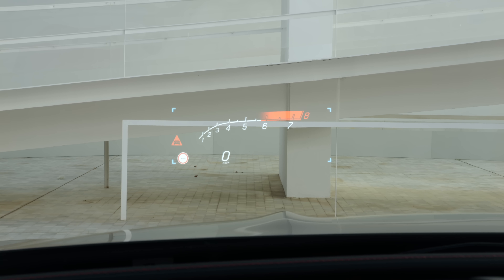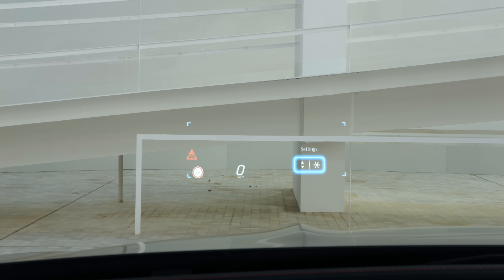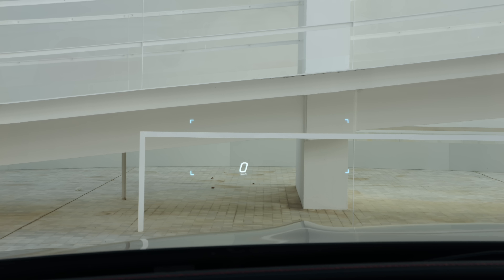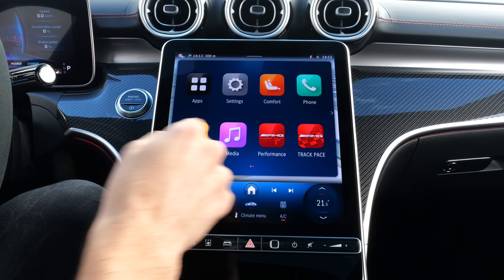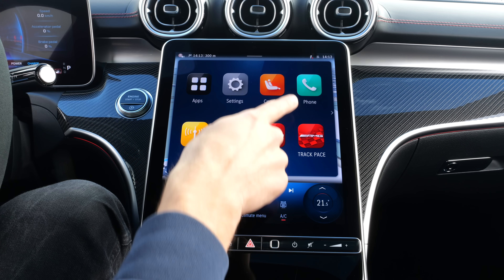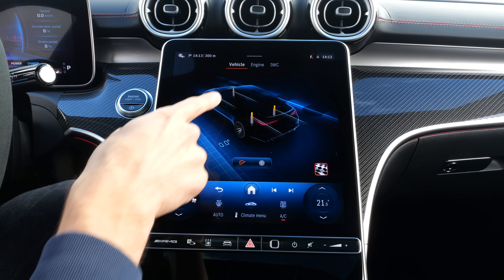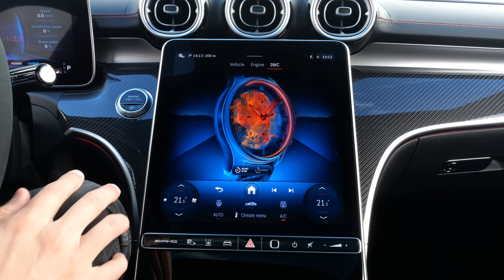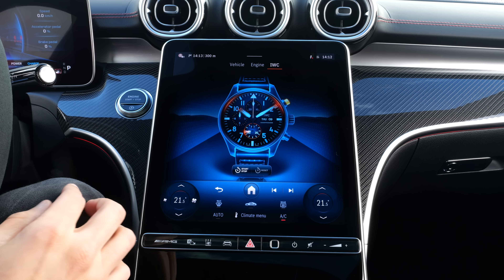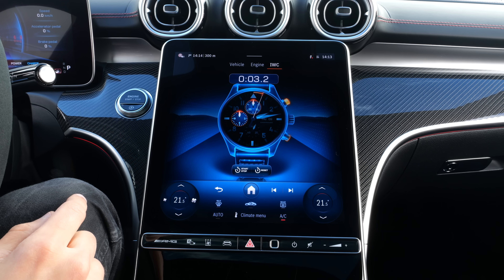The head-up display is highly adjustable — race view, super sport, standard, minimal — you can choose between all these options. The infotainment system has the latest app view we also know from the new E-Class, so you can easily control everything. You also have AMG-specific gauges for live vehicle feed, and there is an animation of the IWC clock — so there's no analog clock, but you can use it as a digital stopwatch.